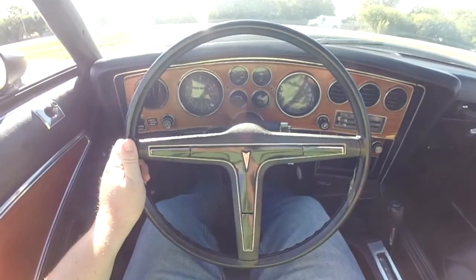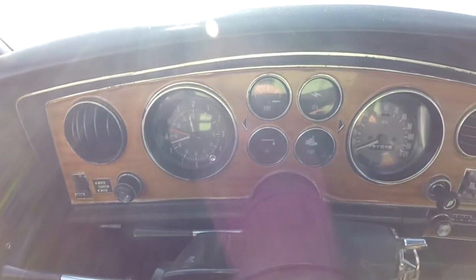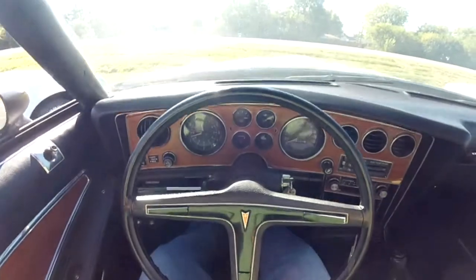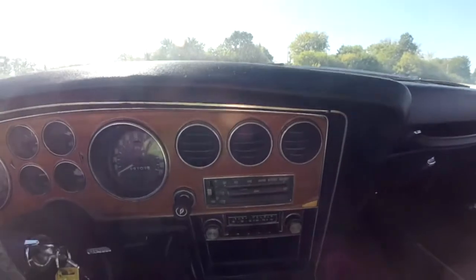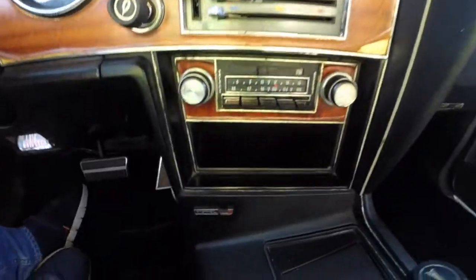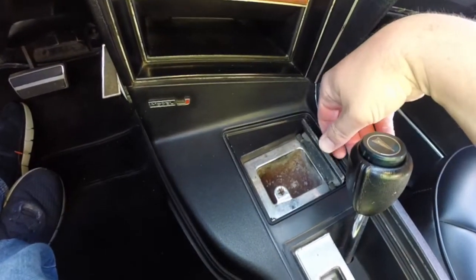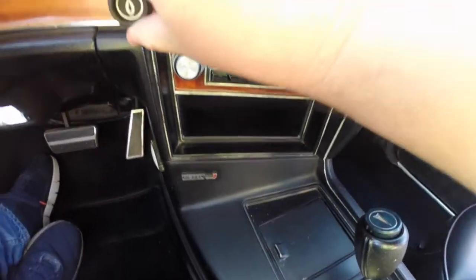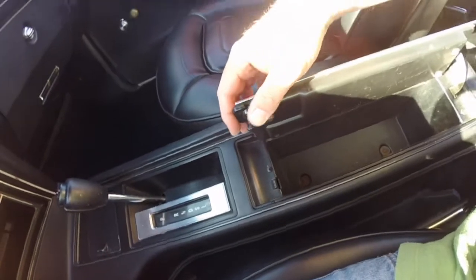Panning through the interior showing a little more detail. Since this is a Model J, it doesn't have the rally cluster. It does feature just the analog clock, a fuel gauge, and various warning lights for oil, temperature, and other features like the generator. It does have a 100 mile per hour speedometer. Minimal cracks in the dash. This is an air conditioning car, so there are three air vents, and below that you have your air climate control. You also have a cigar lighter and a deluxe AM FM radio. There's a large ash receiver, an automatic transmission controller, and a covered storage bin in the center console.